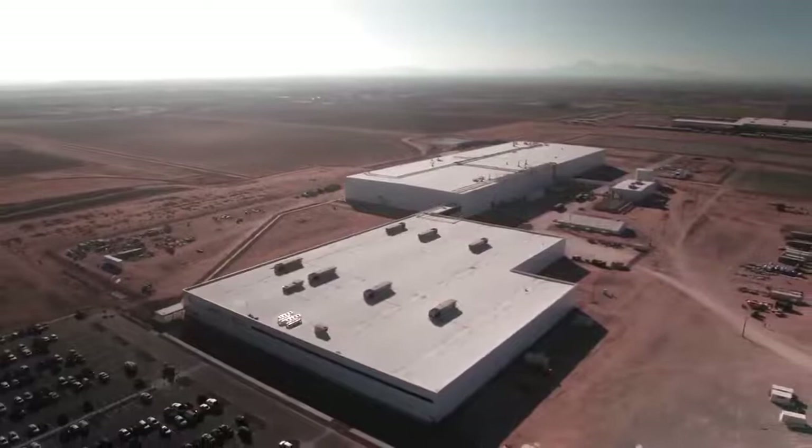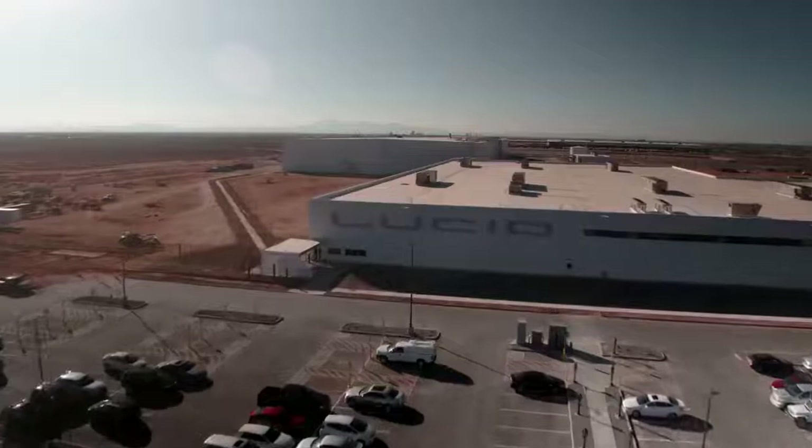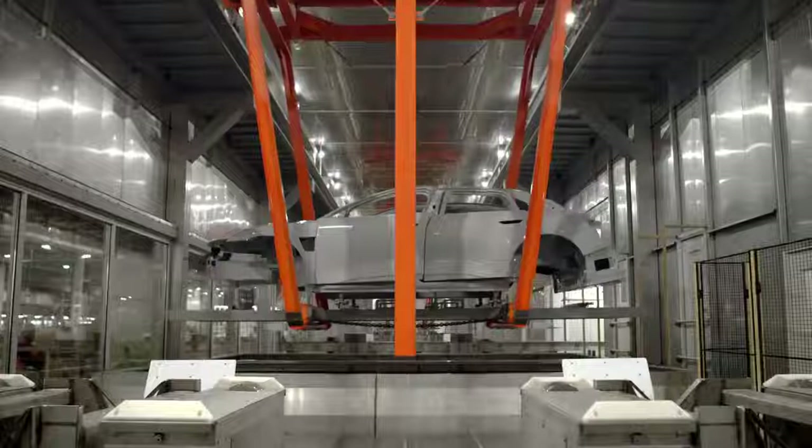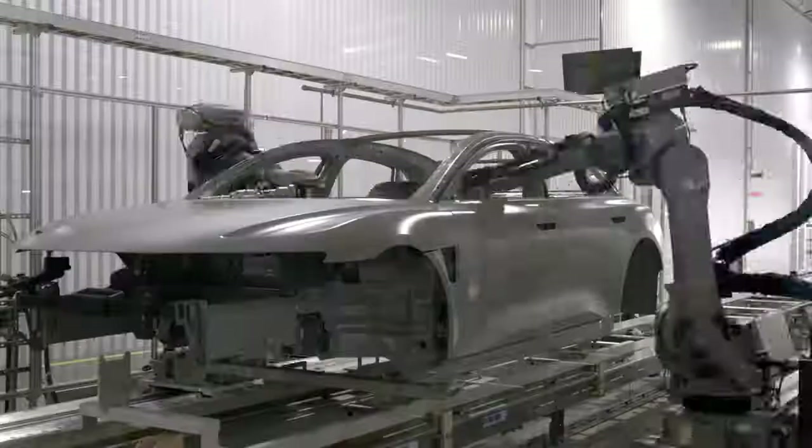My name is Mike Boyke. I'm head of Arizona Operations for Manufacturing. My primary role here is to build, run, operate, and expand the factory. We're competing against the best in the world and we know it. When we designed the factory, we have to be high quality, so the processes and the materials that we use are nothing but the best in the world.